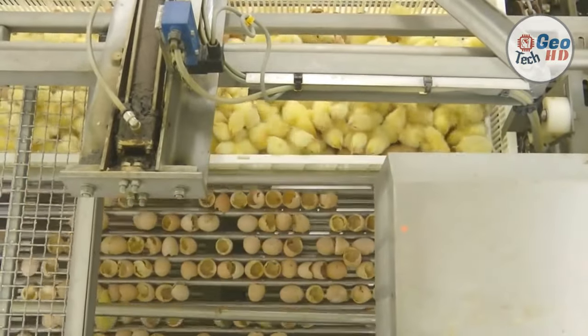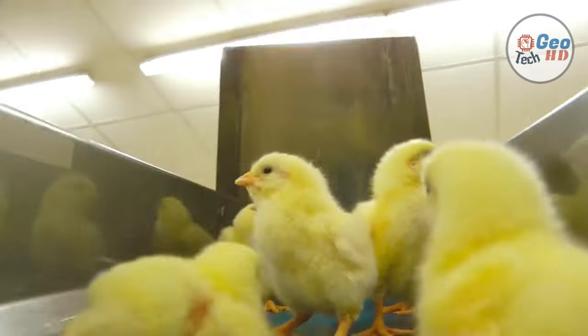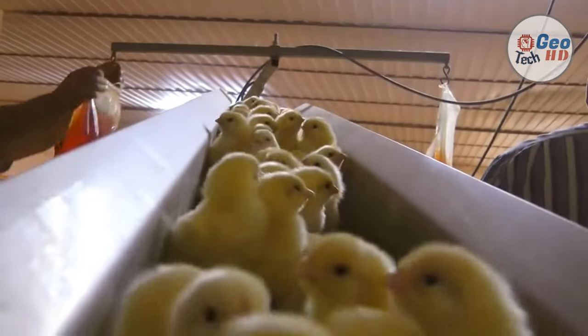By tipping the baskets over the full width onto the conveyor belt, the density of chicks, shells, and dead-in-shell is relatively low. This, together with a minimal drop height, ensures that the chicks are exposed to the absolute minimum of stress. A manually adjustable variator enables the speed of the separator to be adjusted for optimized operation in today's modern highly automated hatchery.